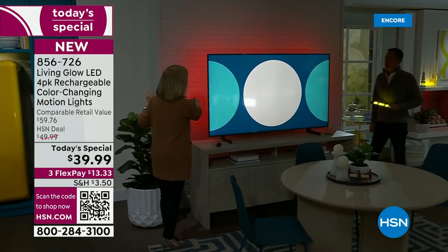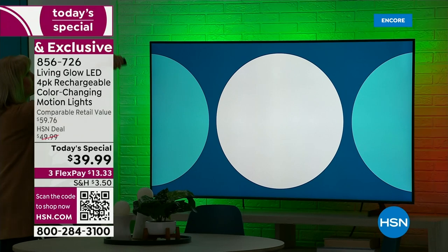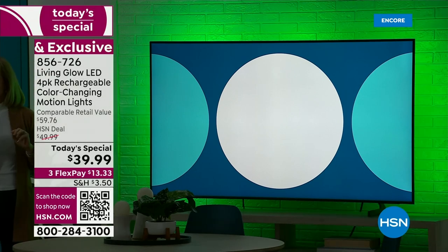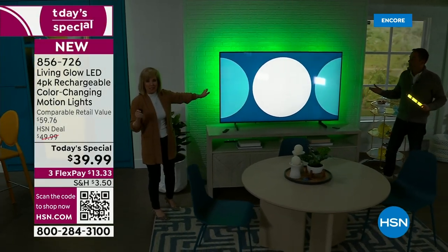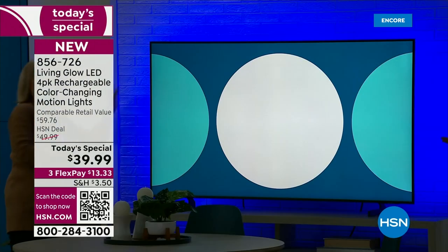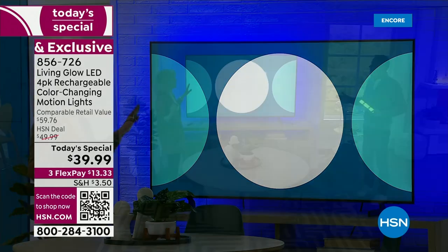They are dimmable, so you can dim them up or down. Wait till you see the green — how awesome is this? You could do this with a set of the Today Special. That looks so effortless. I think my favorite is the green. Blue looks amazing behind there — it really gives that high-end look.